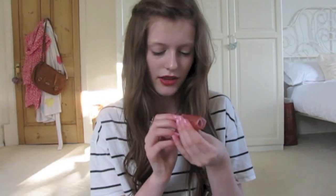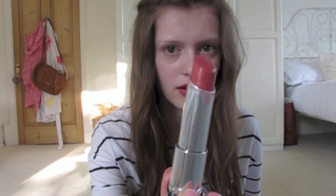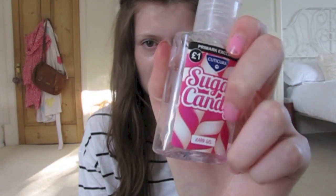You just rub it on your wrist. Then I have this Revlon Lip Butter in Peach Parfait. I wear this all the time, even just for school — it's such a nice shade. And then I have this Primark Sugar Candy Hand Sanitiser, because you never know what's going to happen in the day and you need to be ready to wash your hands.